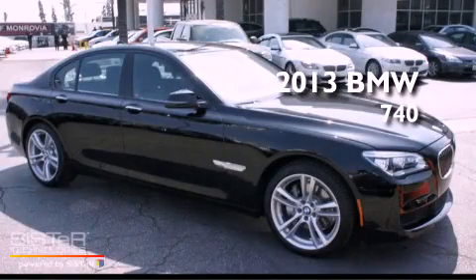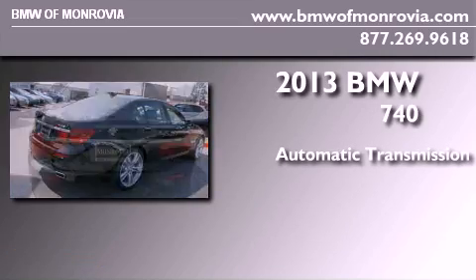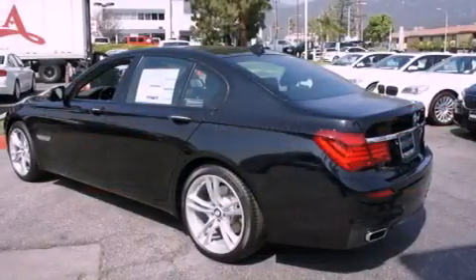This is a brand new 2013 BMW 740. This four-door sedan has an automatic transmission and a six-cylinder engine. All of the following features are included.